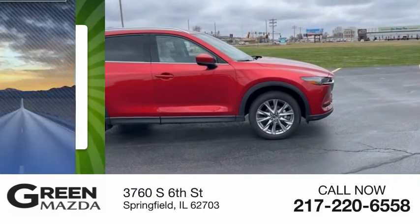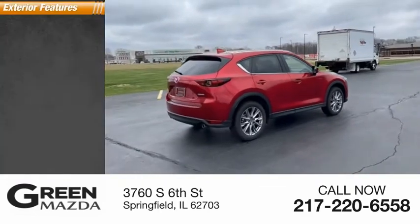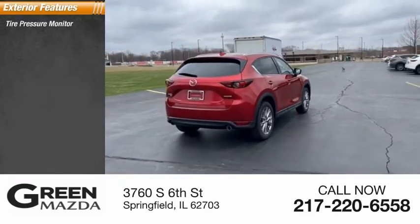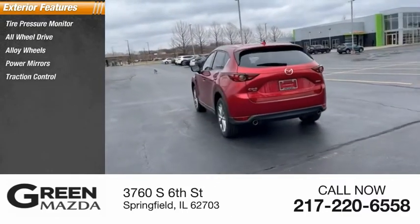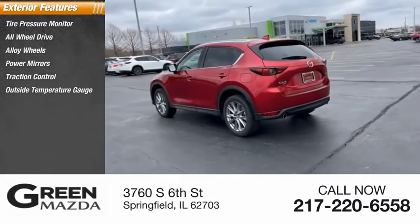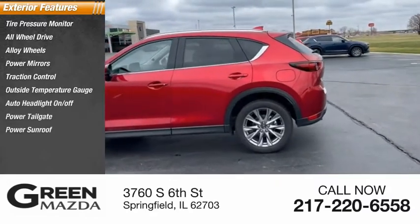This vehicle has less than 15,000 miles. Here are some of this vehicle's great options: tire pressure monitor, all-wheel drive, alloy wheels, power mirrors, traction control, outside temperature gauge, auto headlight on/off, power tailgate, power sunroof, and rear window defroster.